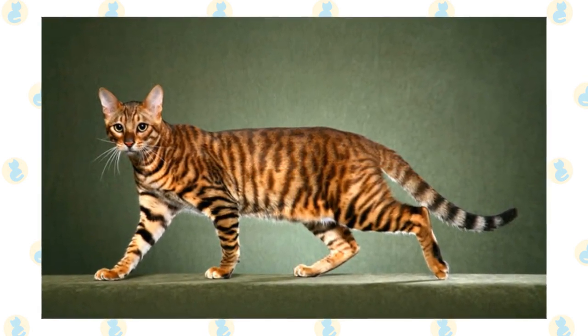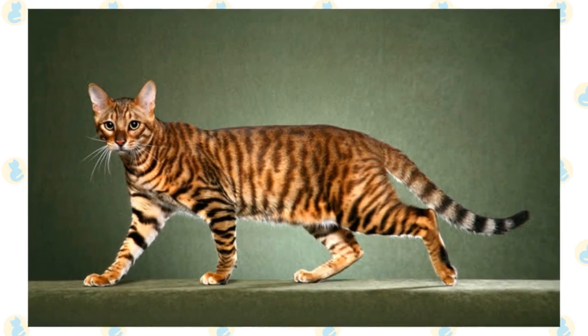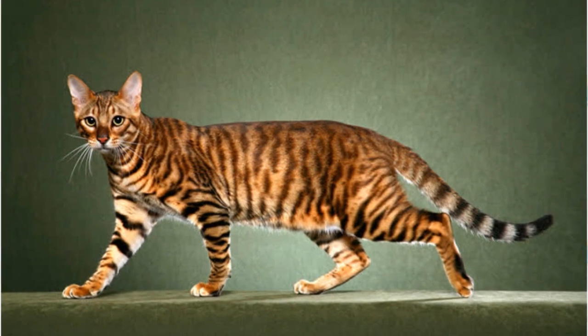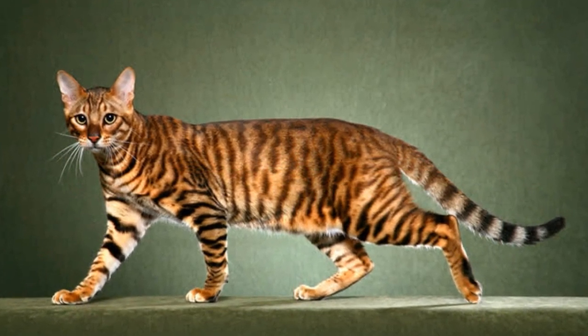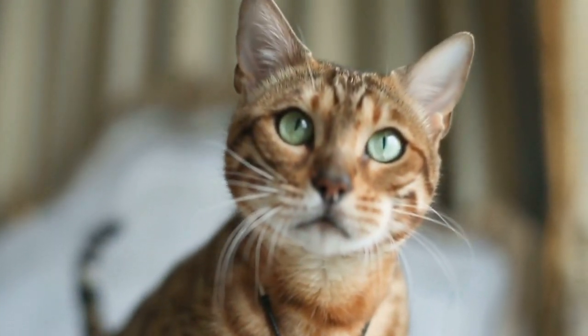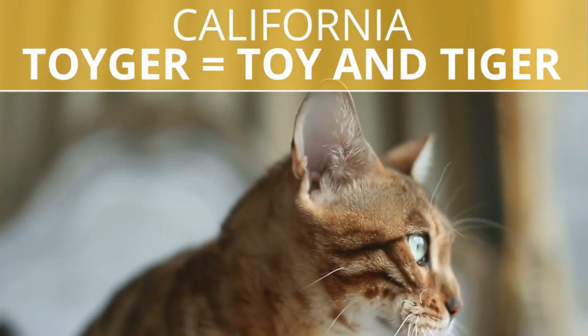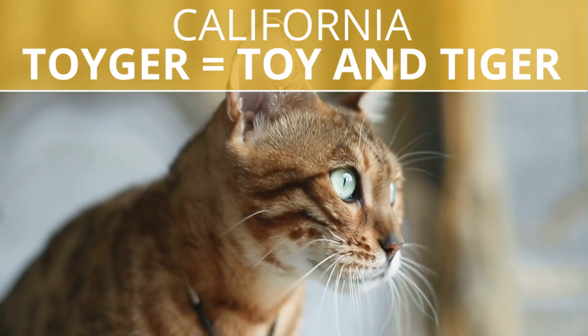Unlike the Asa cat, which has markings that were naturally developed and have remained the same for centuries, the Toyger is a designer breed, much the same as the Bengal, the Savannah, and the California Spangle. In fact, the Toyger was originally called California Toyger. The Toyger name is a portmanteau of the words Toy and Tiger.